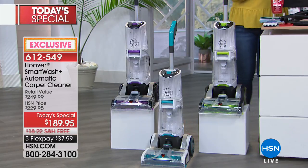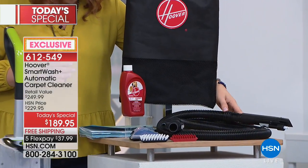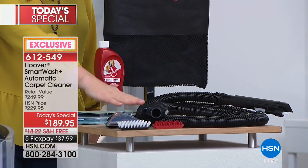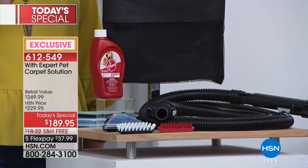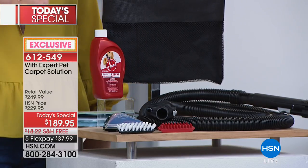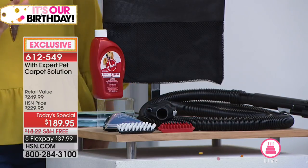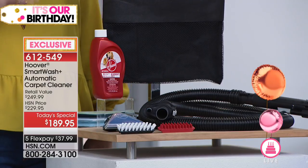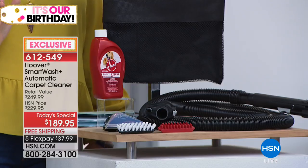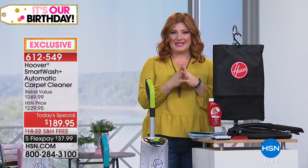We're including the carrying bag so you can drop all your accessories in there. We're including the hose and the storage bag. We're including the two-in-one pet tool with antimicrobial rubber nubs. For those of you with pets - golden retrievers or any animal in your household - you know this is the way to thoroughly clean that largest investment: your wall-to-wall carpeting.